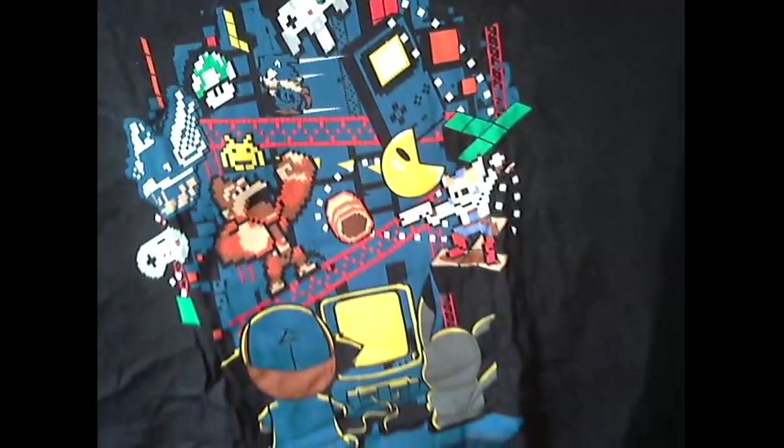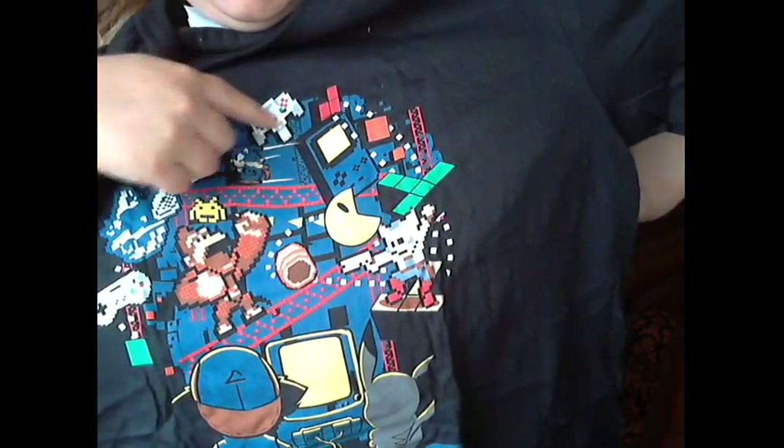Here is the shirt mentioned on the pamphlet. It has Donkey Kong, the Asteroids guys, Galaga — or whatever it's called — Game Boy, Pac-Man, everything. You see it, you know what I'm talking about. That's pretty cool.